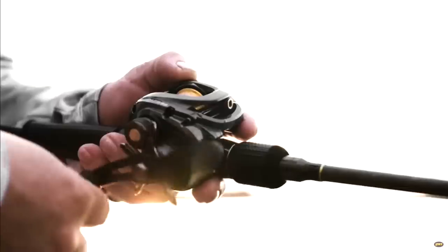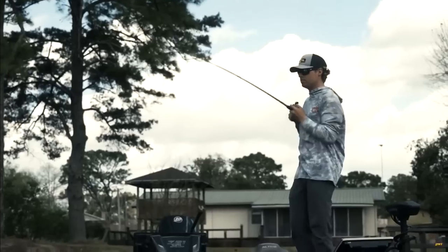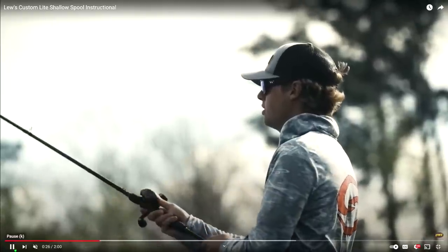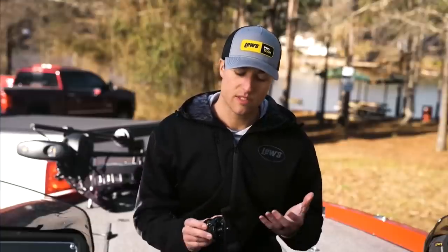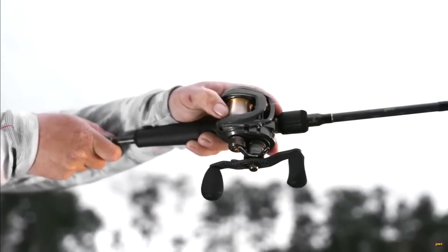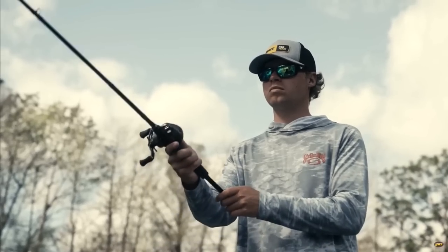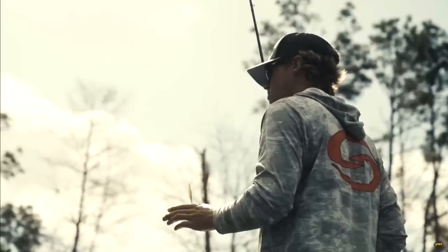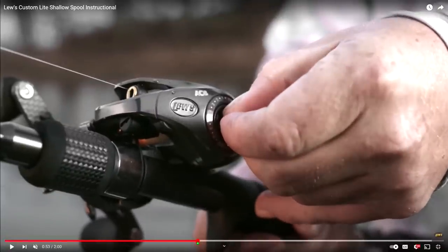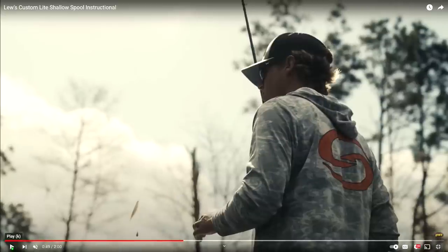Alright, check out the reel right there. One thing that's obvious is that they are definitely designating this reel as a bass reel. And if you notice there, this guy was using the reel for a drop shot — and a pretty big drop shot in my opinion.